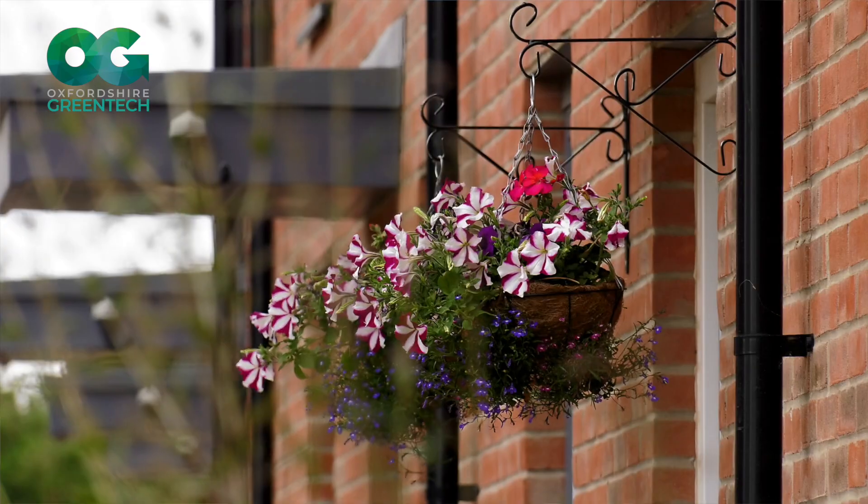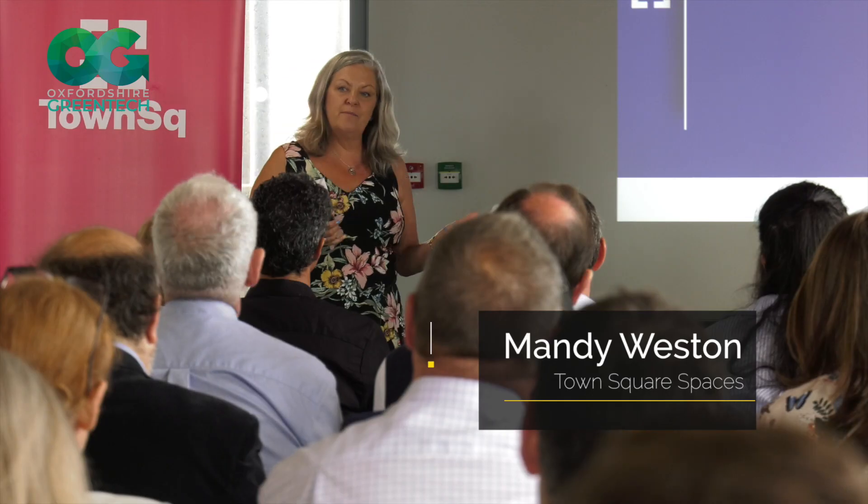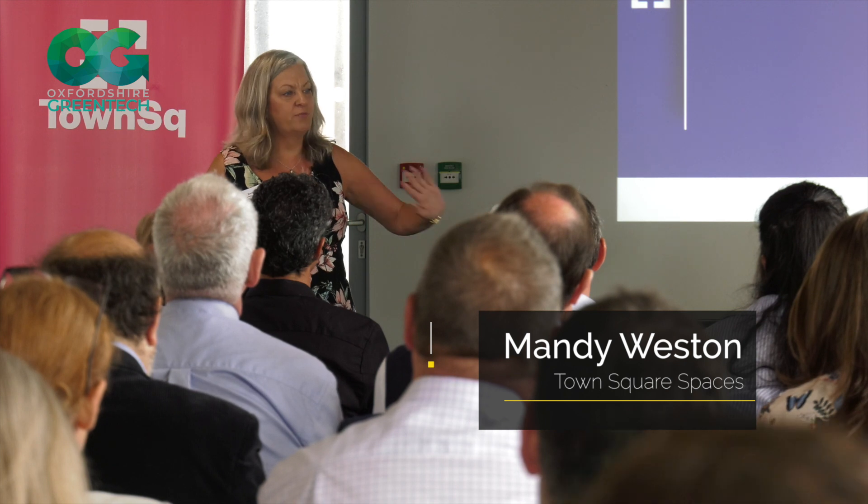This is where lawyers, accountants, marketing experts, and the banks will come in. We'll provide them with a desk, we'll provide them with tea and coffee for the day, and all we ask is that they provide 30 minutes of advice.